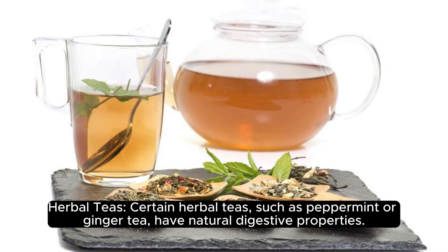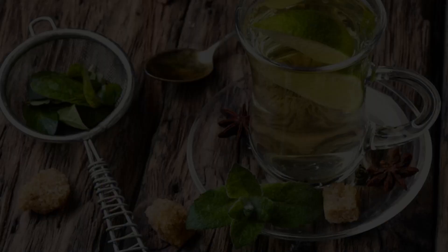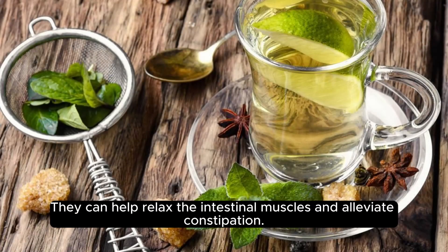Herbal teas. Certain herbal teas, such as peppermint or ginger tea, have natural digestive properties. They can help relax the intestinal muscles and alleviate constipation.